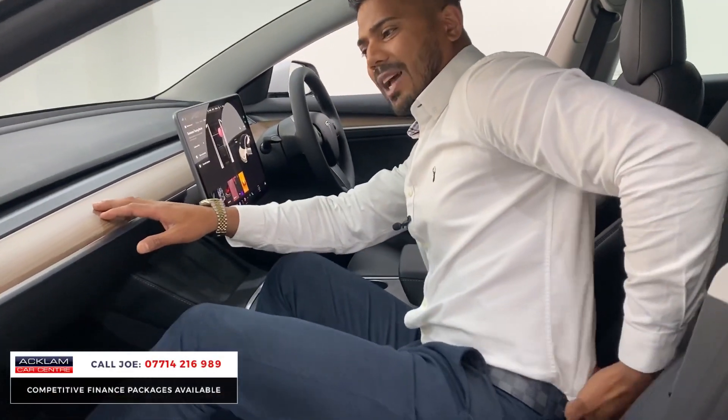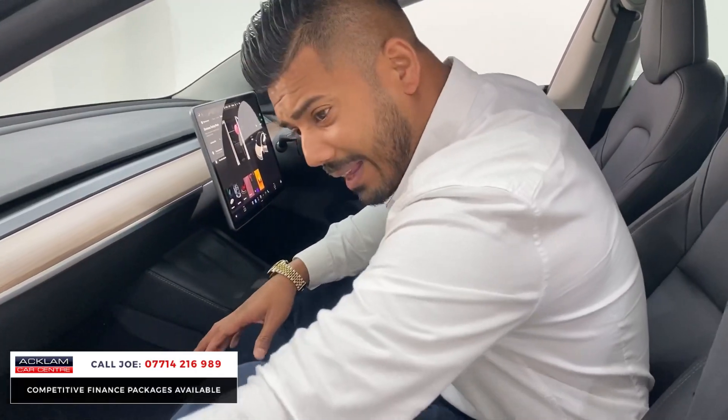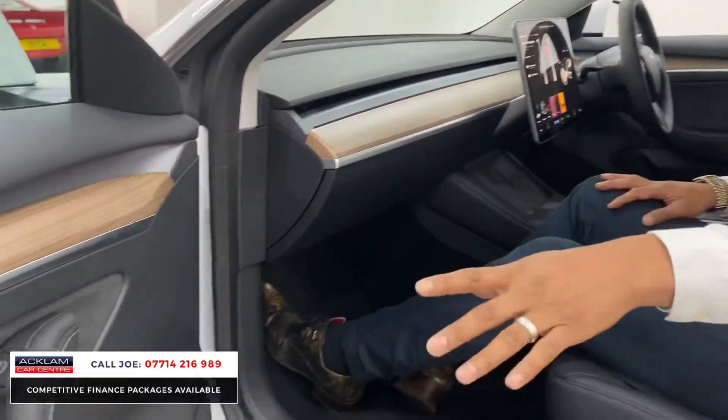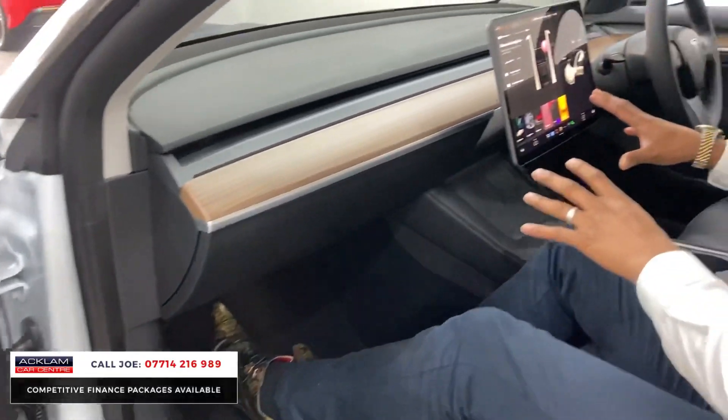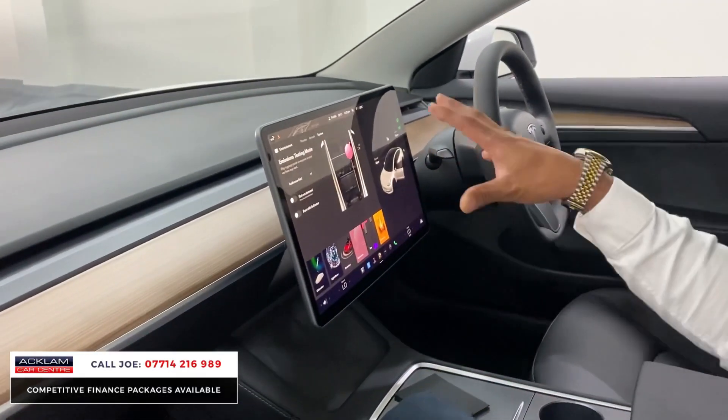I like the contrasting colors because the interior has a beautiful dark wood trimming, alcantara on the door cards, white stitching, and a lovely lever. The full infotainment system — the full car, pretty much — is controlled from this screen.